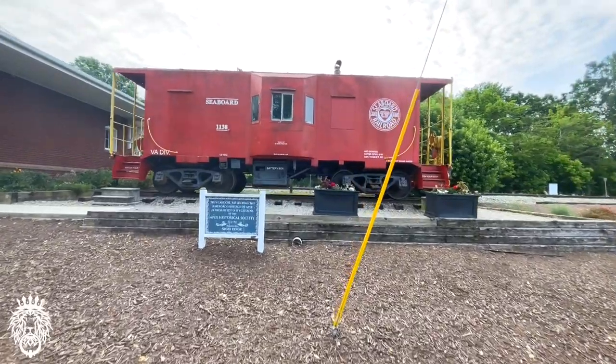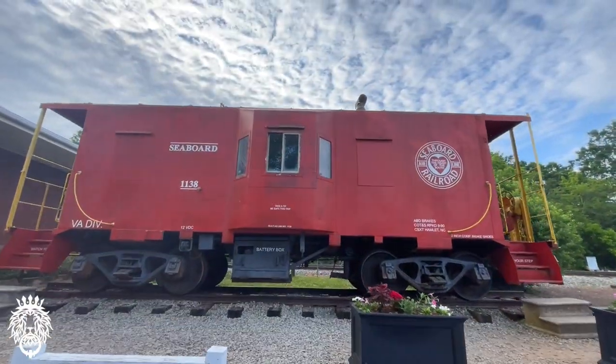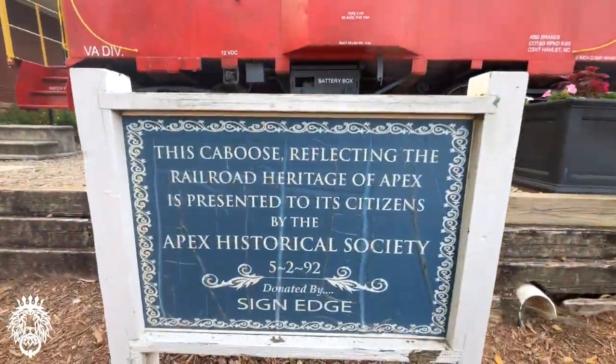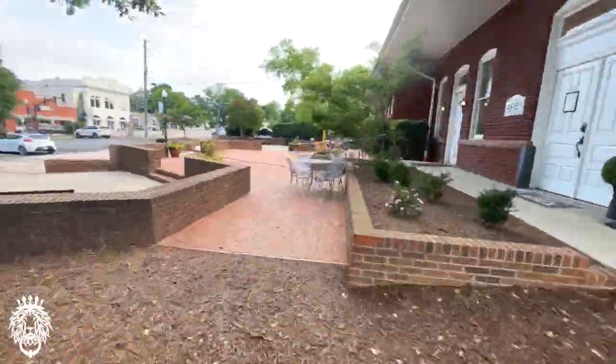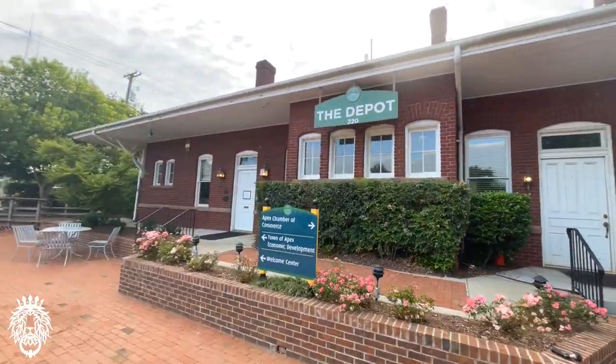Next up, this is the Depot. It's a historic railroad station on the National Register of Historic Places, definitely symbolizing the railroad heritage of Apex, North Carolina.